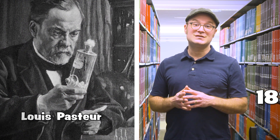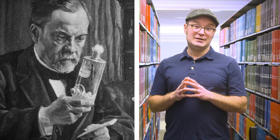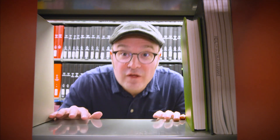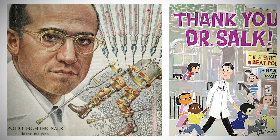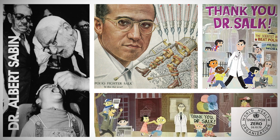Meanwhile, Louis Pasteur's groundbreaking work in 1885 brought us the rabies vaccine, a major step forward in preventing deadly diseases. The mid-20th century ushered in the golden age of vaccines, with Jonas Salk's inactivated polio vaccine making waves in 1955, followed by Albert Sabin's oral polio vaccine.